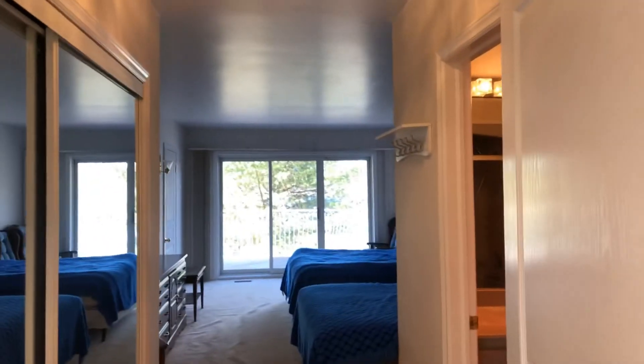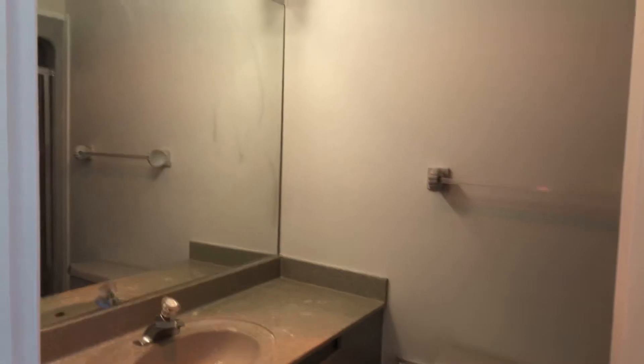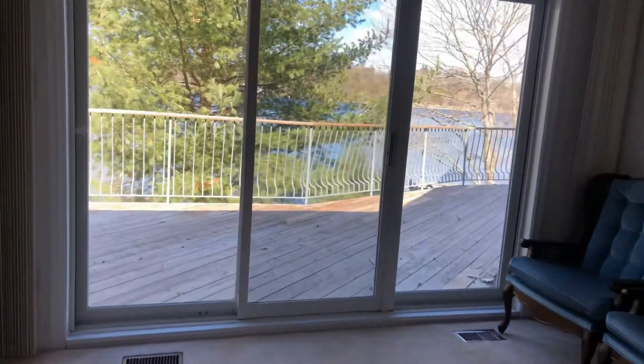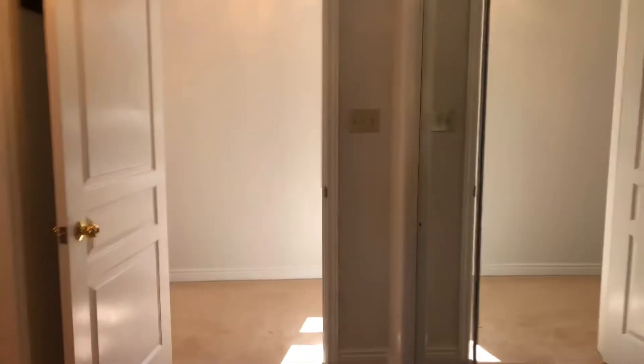This is the second bedroom, identical to the first just the opposite way. Full four-piece bath with vanity and one-piece maintenance-free shower unit in behind. Another beautiful bedroom with another walkout to the full deck. Moving out of bedroom number two, on the other side of the main floor we have exactly the same setup.